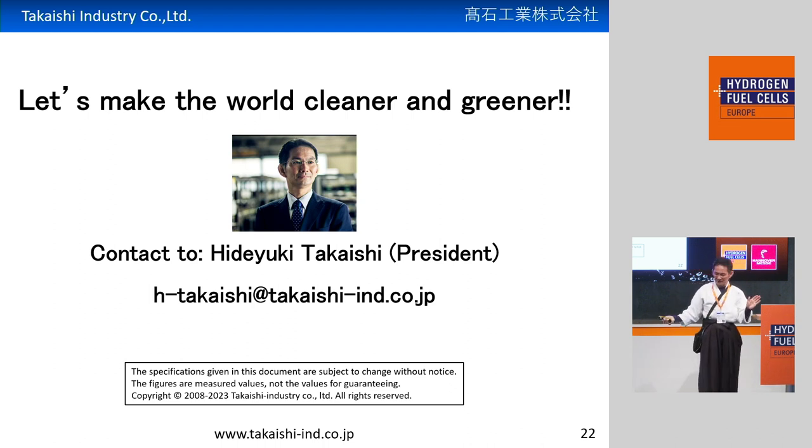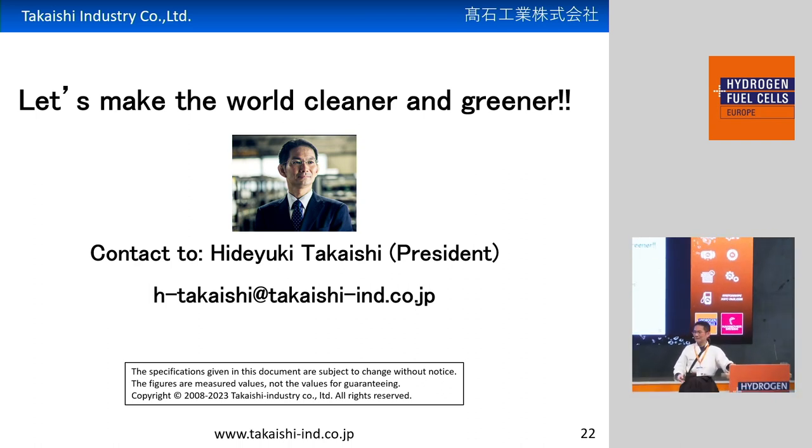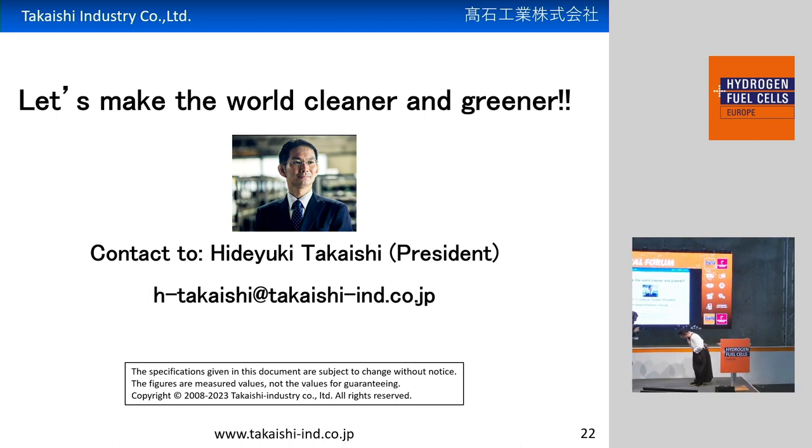This is the end of the presentation. Let's make the world cleaner and greener. Thank you so much.